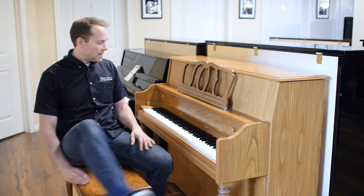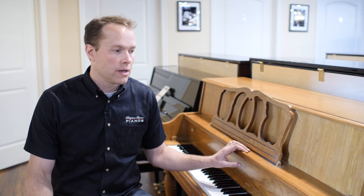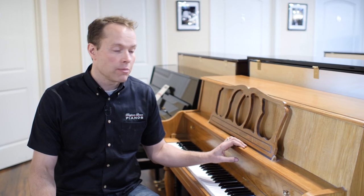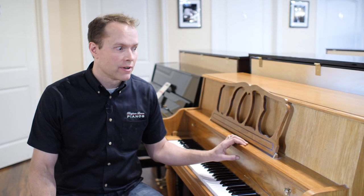Great little piano. And I think this piano brand new — in fact I know — would be double, maybe even a little bit over double in cost. And I don't see a downside to this piano whatsoever. Come check it out, see what you think, see if you like it.